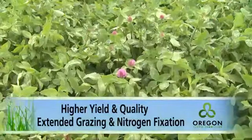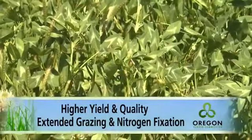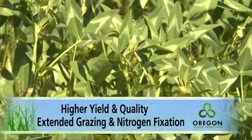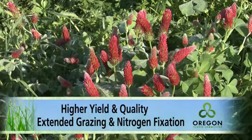This unique ability to fix nitrogen is due to a bacteria associated with clover roots. Clover seed is often inoculated with these bacteria before being sold. If clover seed has not been inoculated, this step must be done by the farmer or rancher just before planting.